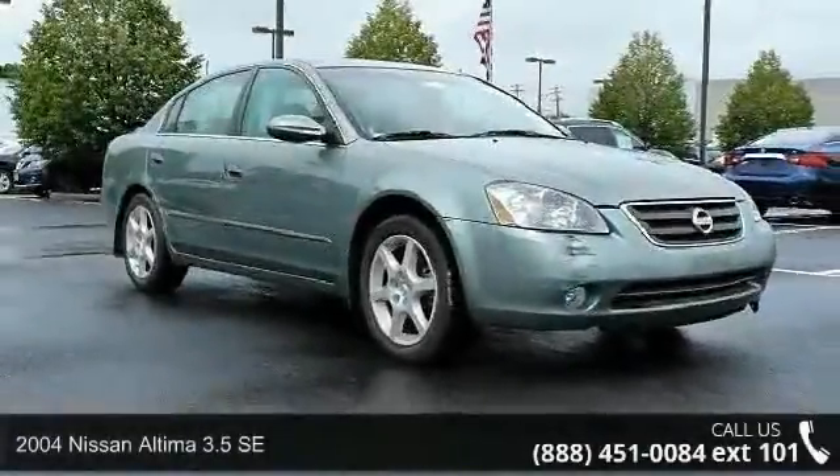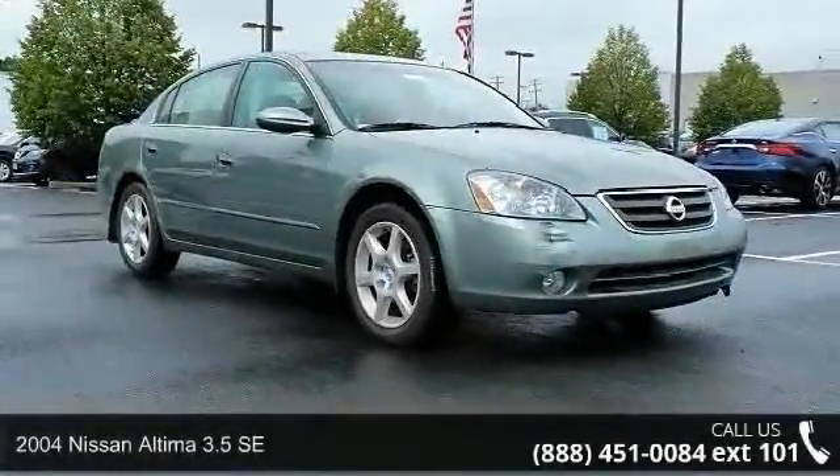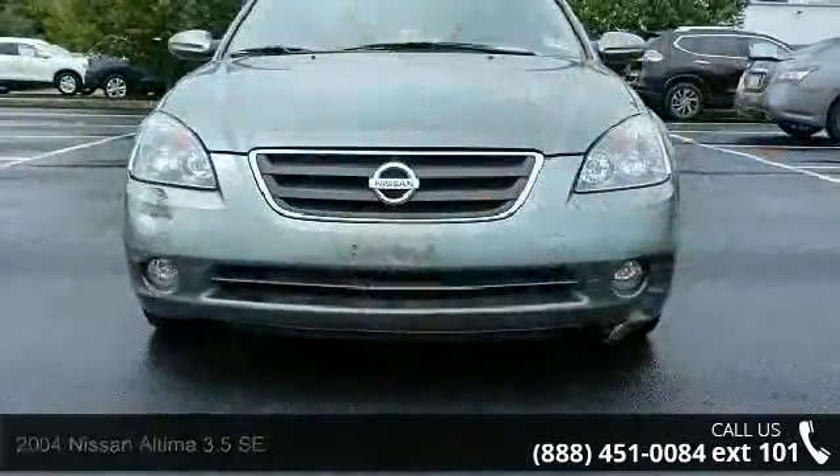Step into the 2004 Nissan Altima. If you are looking for a first-rate auto, this one could be yours today.